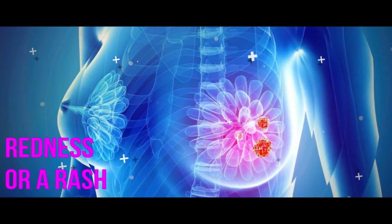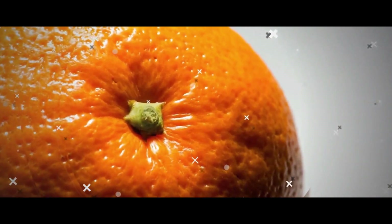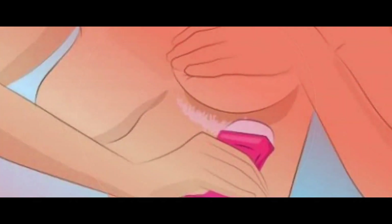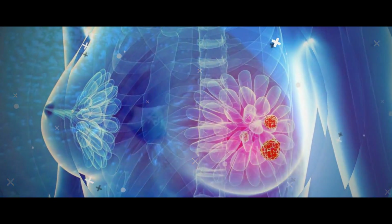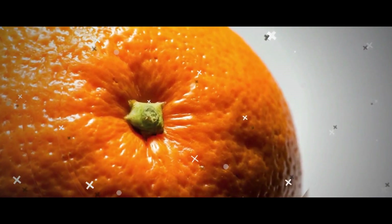Redness or a Rash. Your boobs are regularly subjected to things that can irritate them, like your bra, lotions, and soaps. But if you notice a redness or freckle-like rash on your breast that feels warm to the touch and isn't going away, you should get it checked out. It could just be a new soap or detergent, however, in rare cases, it could be a sign of inflammatory breast cancer, a rare and aggressive form of breast cancer, says Dr. Holmes. Worth noting, people with nipple piercings can develop the skin infection cellulitis, which has similar symptoms, Dr. Jakub says. Cellulitis requires a doctor's care too, so if you're dealing with strange nipple symptoms, you might as well make an appointment.